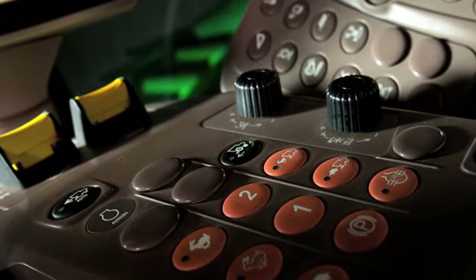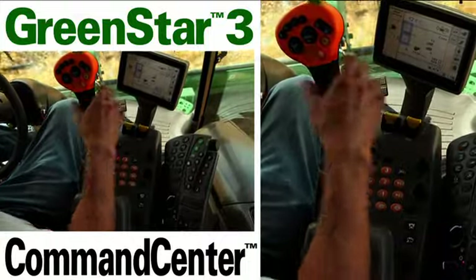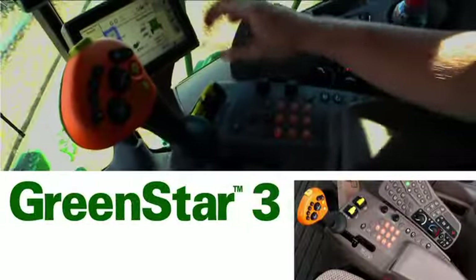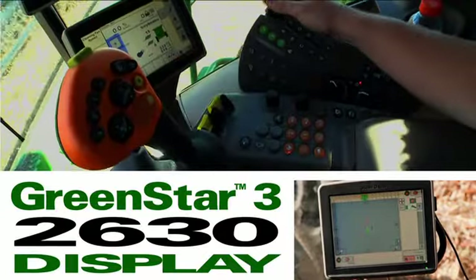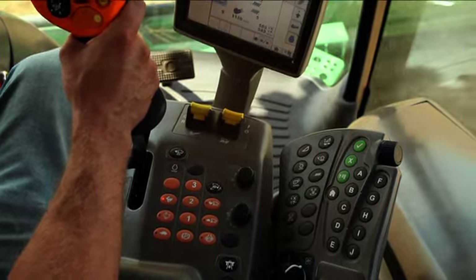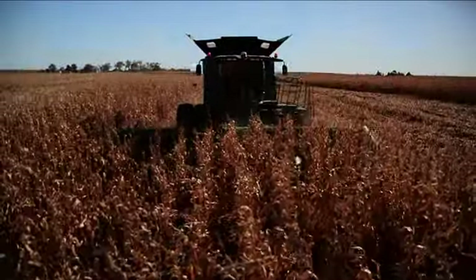The new S-Series controls can take it even higher. The new GreenStar 3 Command Center makes it easy to master the multitasking that harvesting requires. Choose the display option that best fits your needs — a touchscreen GreenStar 3 Command Center or a GreenStar 3 2630 display integrated into the Command Center or mounted on the corner post. The Command Center integrates our full suite of precision, guidance, and combine applications into one easy-to-use control system.